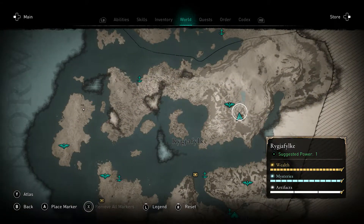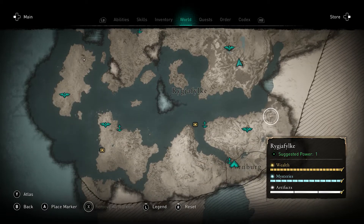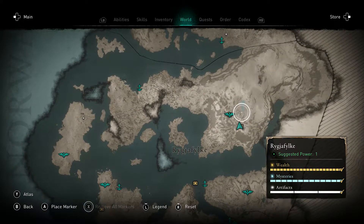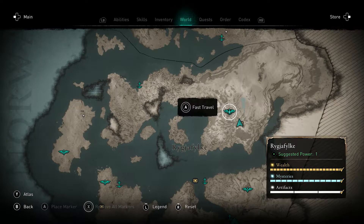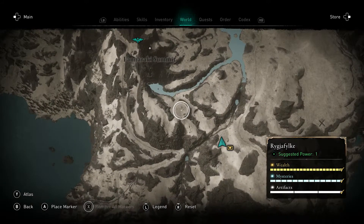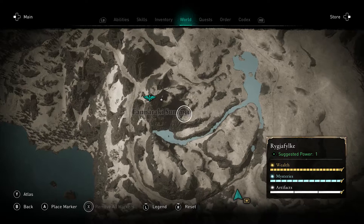So to explain where we're at, we're in Norway in the southern region, north of Thornburg. You can see down there in the corner. If you look north of Thornburg across the water, we have a fast travel point up here. You don't have to have this viewpoint, but it makes it easier. The summit's right here.